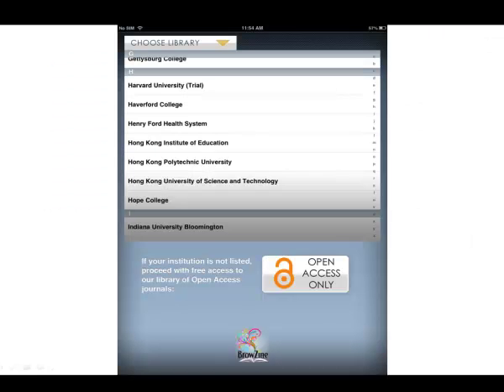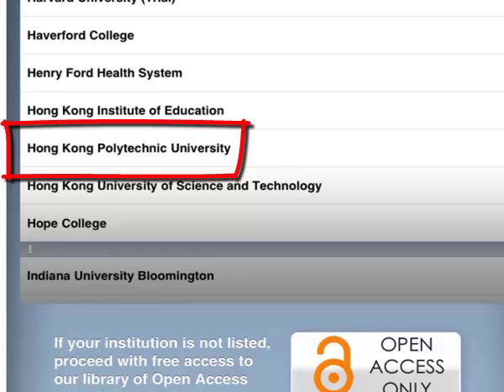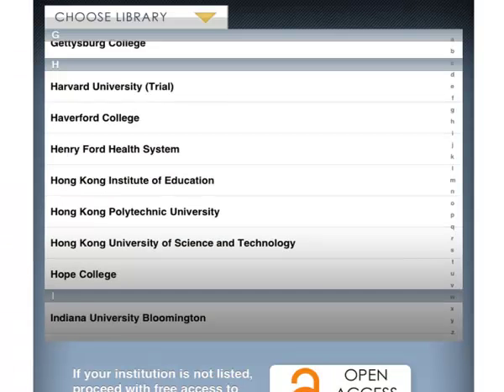When you open Browsyn for the first time, you will see a list of schools. Please select Hong Kong Polytechnic University from the pull-down list, then log in with your NetID and NetPassword.